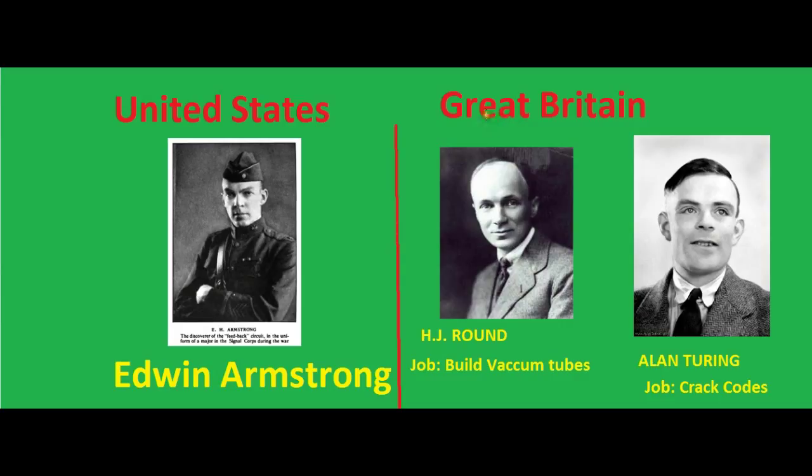What they did was build an amplifier using vacuum tubes — there were no BJTs or MOSFETs at that time. H.J. Round had built vacuum tubes capable of amplifying high frequency signals in the range of 500 kHz to 3 MHz. He would extract the message from those signals, and if there were codes, Alan Turing was able to crack them — that is, if the message was encrypted, he would decrypt it. In that way, Great Britain was ahead amongst all the Allied countries, and they were able to track many German ships and crack almost all the codes.